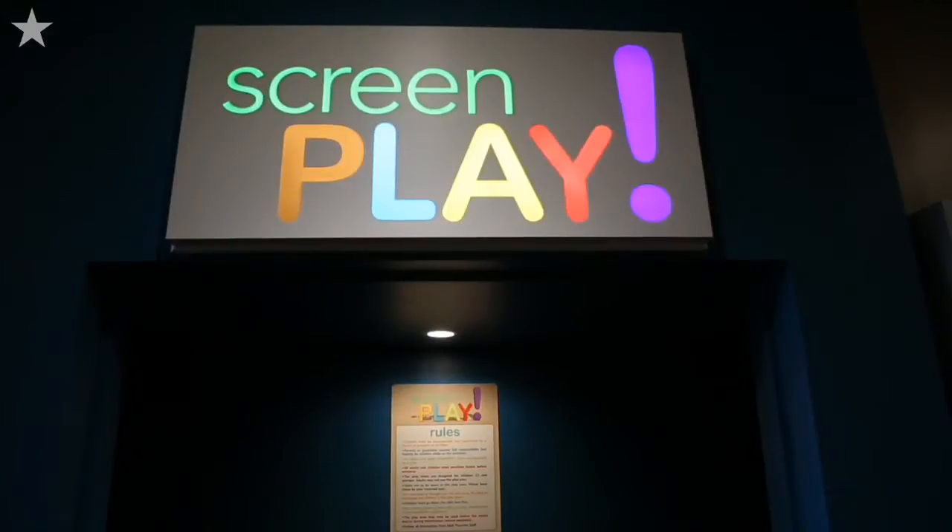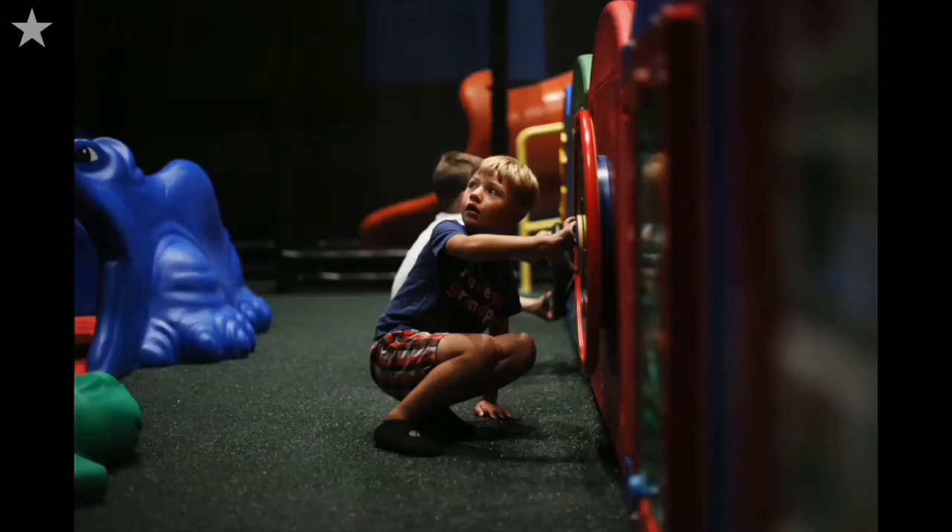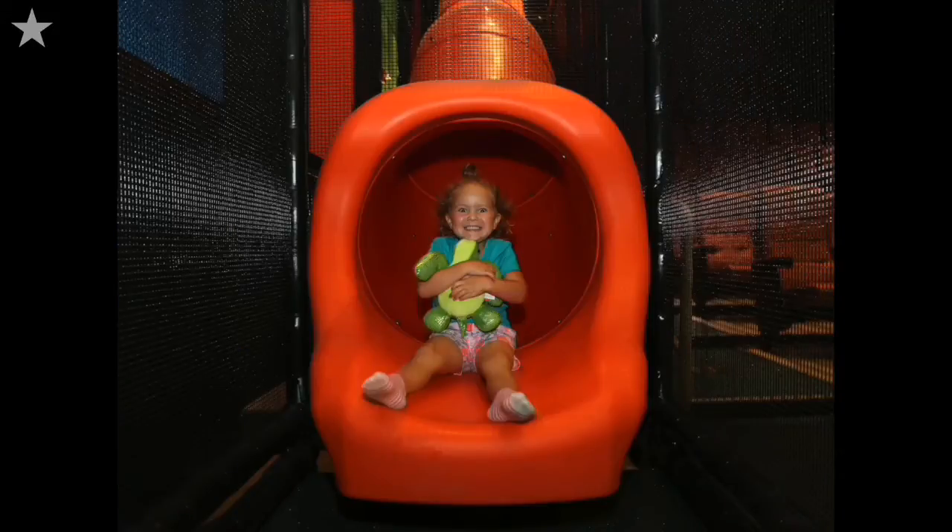We are at B&B Theatres in Shawnee, the Shawnee 18, and we're in our brand new Screenplay Auditorium. It's an auditorium designed specifically for families with small children. It has a full-size playground and sort of toddler area, screen side — 20 minutes of playtime before each kid-friendly feature, four or five times daily. It's an idea and an innovation that we hope will bring families the magic of the movies in a whole new way.